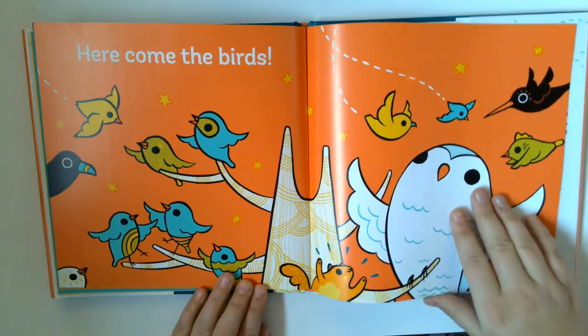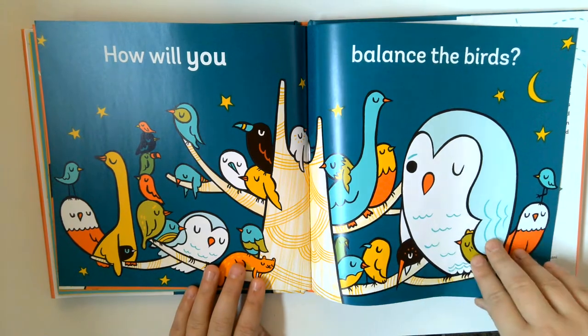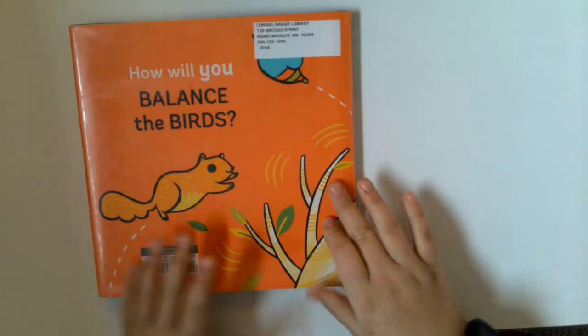Here comes the birds. How will you balance the birds? This is a really cute book. Hopefully you liked it.